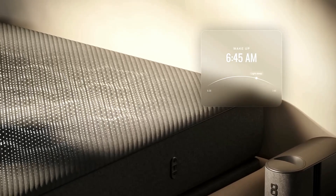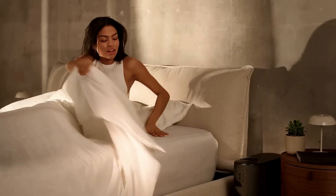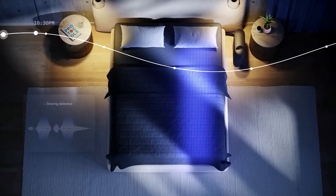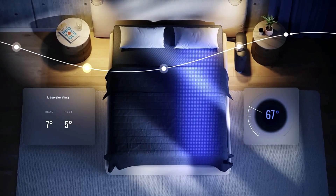Built-in surround sound helps mask noise for a calmer sleep environment, while the non-contact health check feature tracks heart rate, breathing, and sleep cycles — no wearables required. The 8 Sleep Pod 5 fuses smart tech with wellness, turning every night into a smarter, deeper sleep experience.